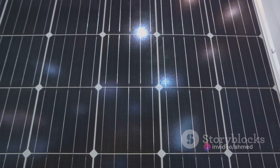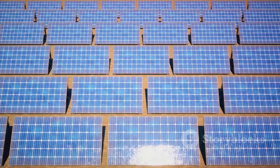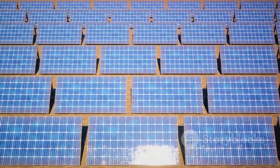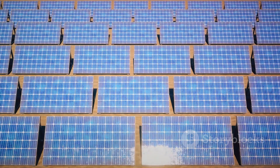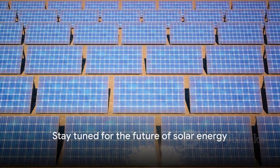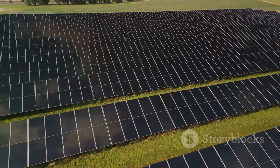As we continue to explore the potential of solar power, innovations like these will play a crucial role in shaping a sustainable future. Stay tuned for more updates on this exciting development in solar cell technology. This is the power of the sun, harnessed for a greener tomorrow.